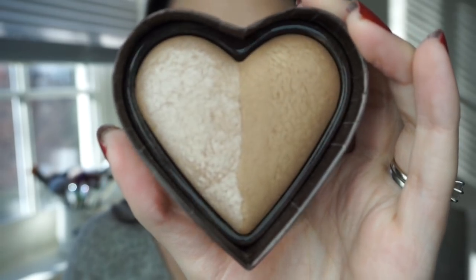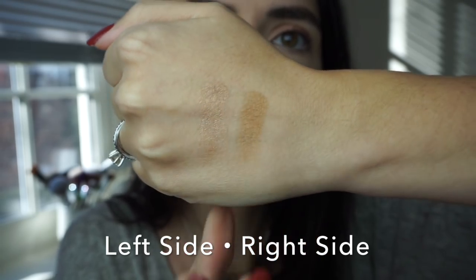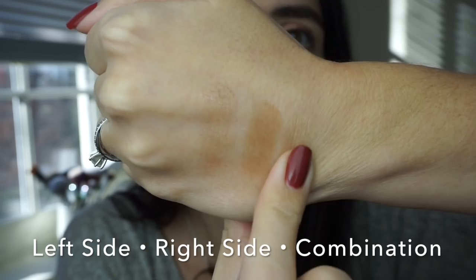My absolute favorite bronzer this year was the Too Faced Sweet Tea bronzer. I'll admit when it first released I thought it was too shiny and I didn't think I'd like it. But I heard so many people raving about it, so I decided to swatch it in store. I was really surprised by how much I liked it, picked one up, and I've been over the moon loving this bronzer ever since.